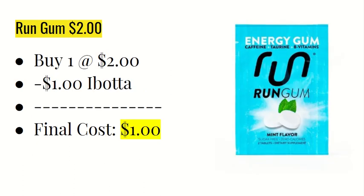The last deal is on Run Gum — it is $2. You're going to buy one at $2 and the Ibotta app is giving $1 back, making the final cost $1. This is Energy Gum — let me know in the comments if you've ever tried it. I've seen it advertised and I believe there was a Target deal a couple months ago.